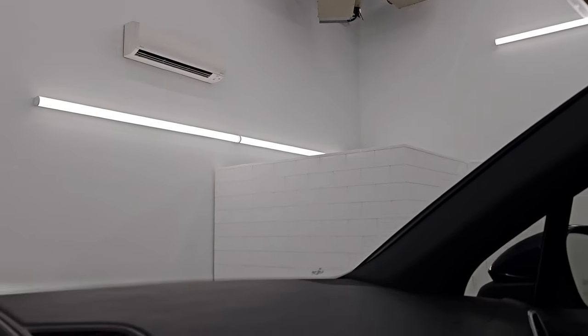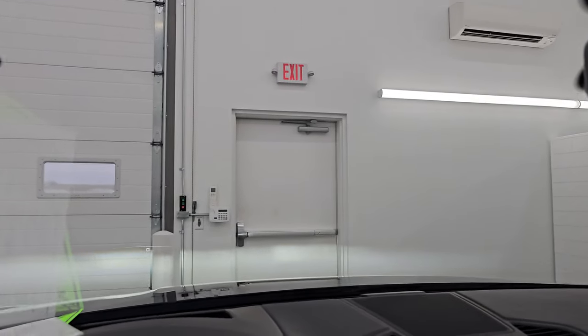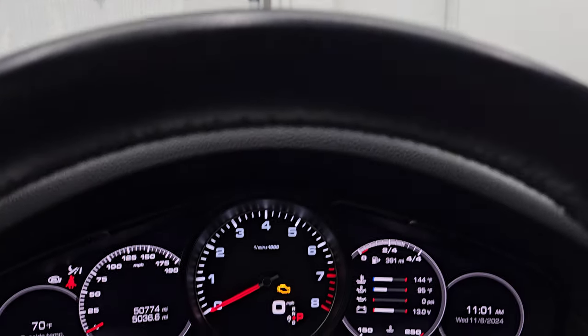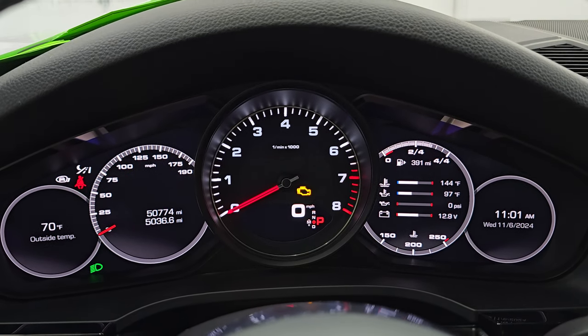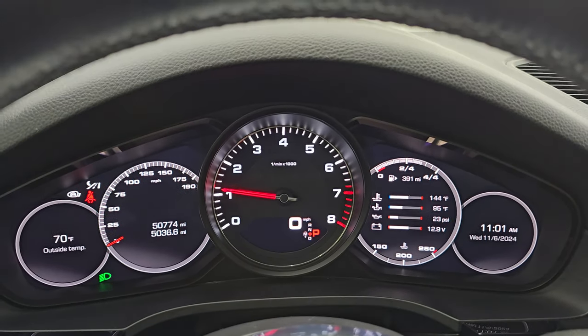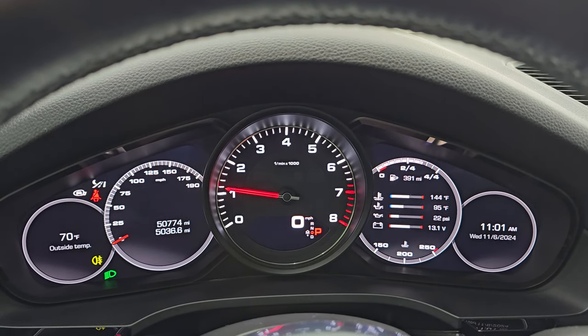Windshield's in really nice shape — I didn't see any major chips or cracks. And this one does have the heads-up display there as well. Let's start it up and take a look under the hood. Starts right up. No check engine lights or anything like that.